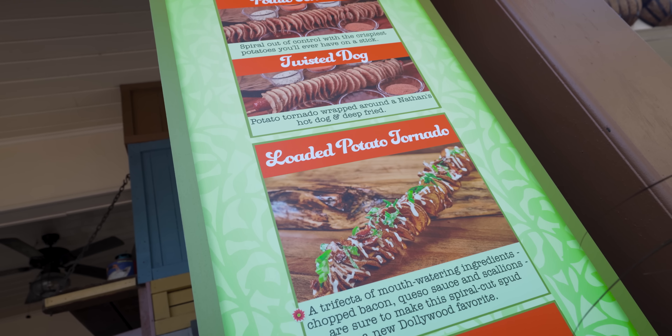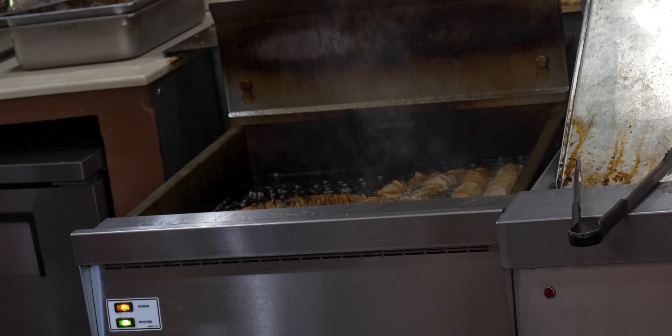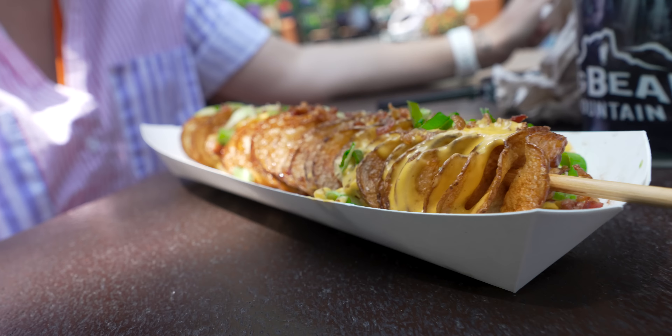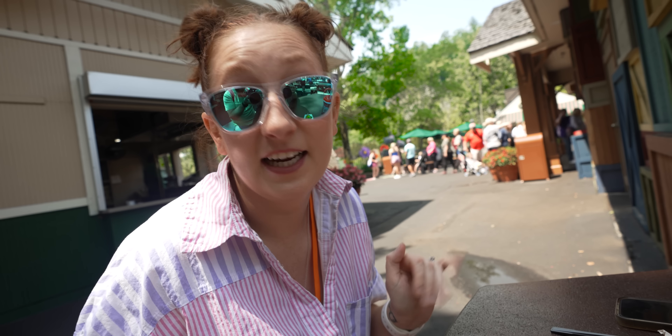A potato tornado! That sounds awfully familiar to something we've had before. Also, that loaded potato tornado sounds delicious. We've gotta try it. My mouth is watering so much. This smells delicious — they were frying up the potatoes right in front of our faces. At Halloween Horror Nights at Universal, twisted taters are like a huge thing, so when we saw this potato tornado, we had to get it. And I don't think one has ever been made more perfectly for me — if I was going to pick my exact toppings, this would be it. I'm dying to dig in.